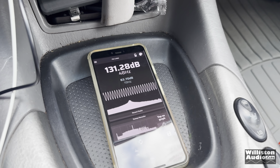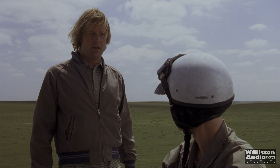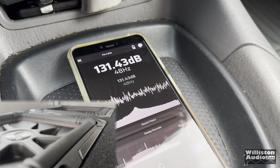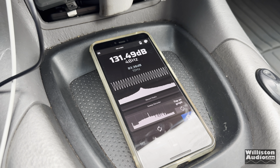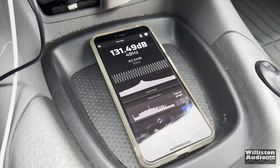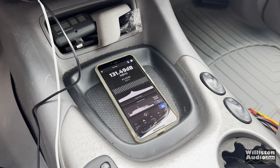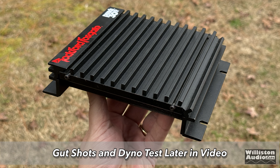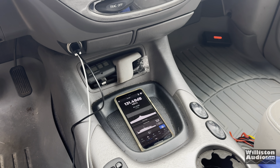Just for kicks, I gave it a couple more ticks on the volume — 131.49. I should mention that was with all the windows up, completely sealed, and we got 131.49, essentially 131.5 dB with what is literally a head-unit-powered amplifier — 15 watts by 2, or 50 watts bridged at 4 ohms, with the subs bridged at 4 ohms. I'm completely in shock.